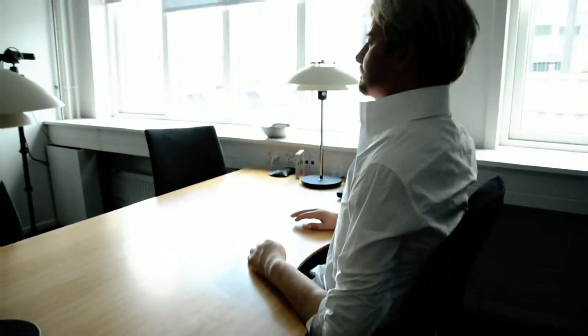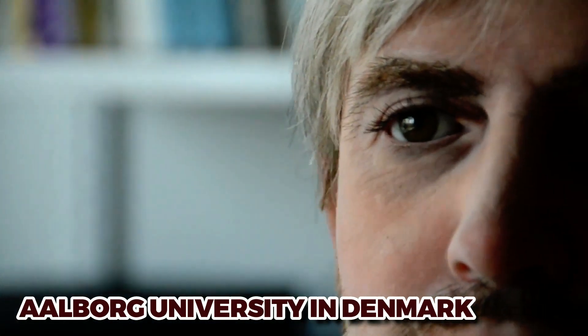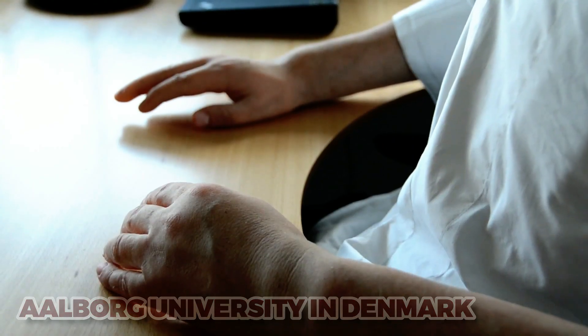At number 3, meet GeminoidDK — the astonishing humanoid robot that's so lifelike you might mistake it for a real person. Developed at Aalborg University in Denmark in collaboration with Japanese researchers, this incredible robot has a level of precision unmatched by any previous humanoid robot. GeminoidDK is designed to replicate human appearance, sound, and behavior with incredible accuracy. The robot's head and body were constructed to be as close to Professor Heinrich Scharf's as possible, with some of his own hair even given to the robot's wig.